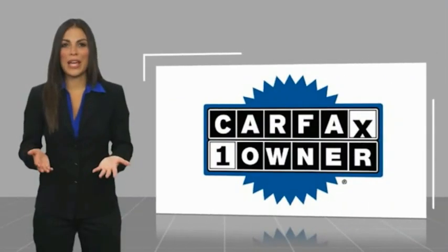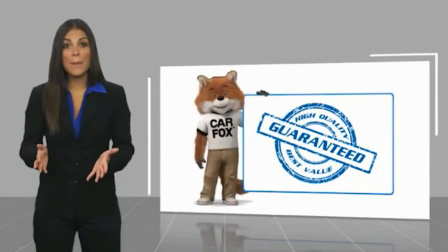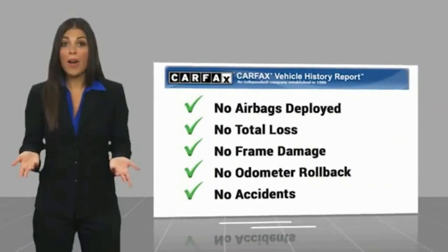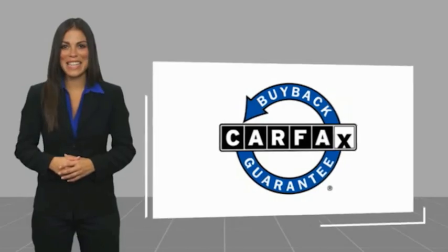Ask your dealer about available lifetime warranty upgrades. Chrysler Group certified pre-owned vehicles — the smart choice, factory backed to go the distance. This is a one-owner vehicle with a Carfax vehicle history report. Be sure to find a complimentary copy of this report online or contact the dealership. This vehicle qualifies for the Carfax Buyback Guarantee.